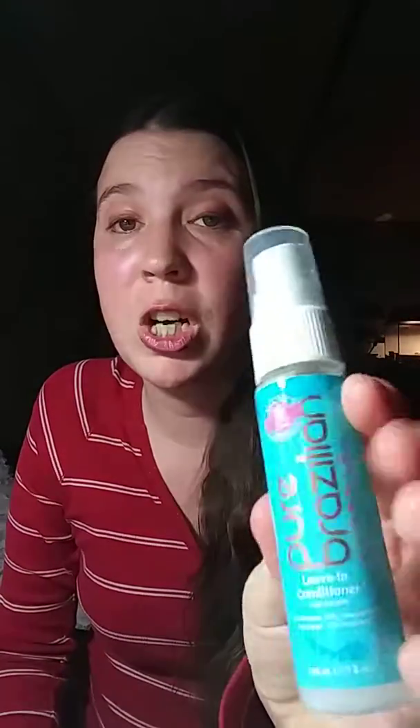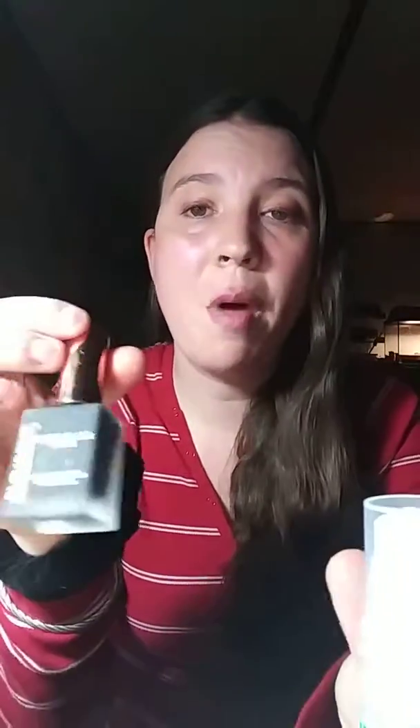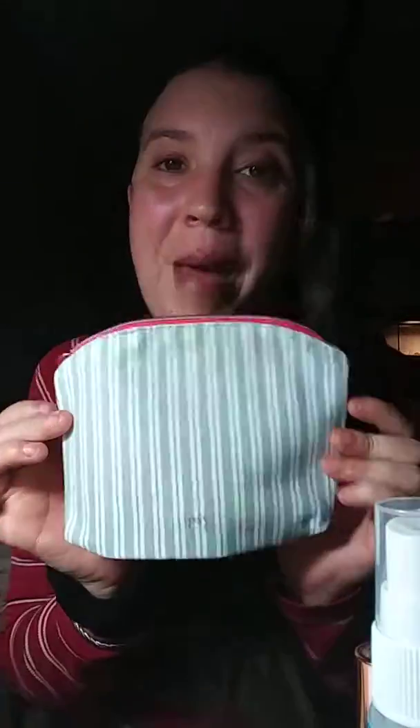Overall I'm really impressed with my ipsy bag this month for January. I'm going to use a lot of the leave-in conditioner — it smells great. I'll be using the Naked Cosmetics a lot. The black nail polish has a great bottle, though I'm not sure what I'll use it for — maybe tips. And of course I love the incredible glow highlighter, the brown pencil, and the lip pencil. The bag itself is super cute too.